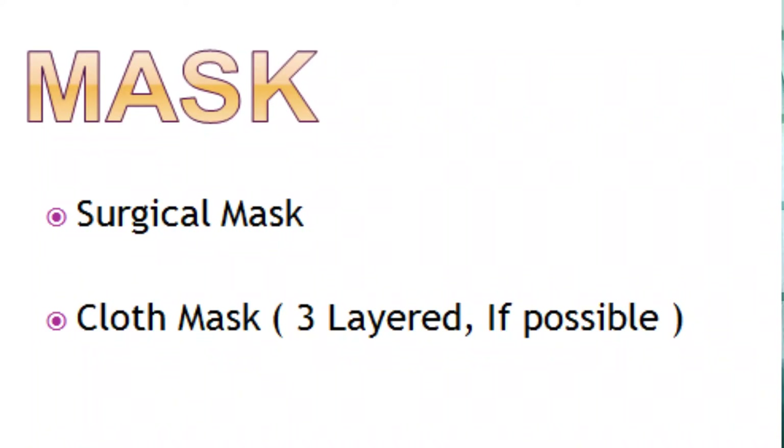The second layer is to wear a cloth mask over the surgical mask, so that there is not much gap on either side and droplets cannot enter. This way you can protect yourself. Always ensure you cover both your nose and your mouth.